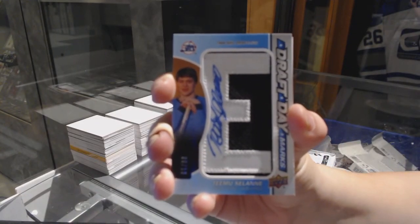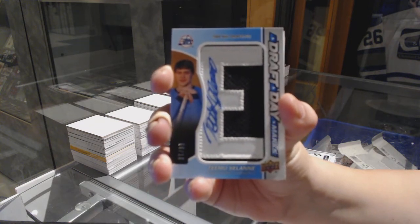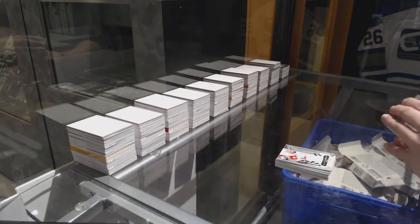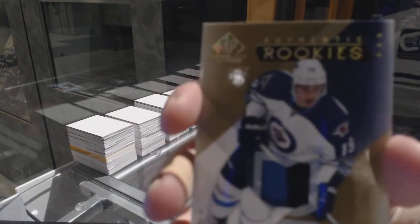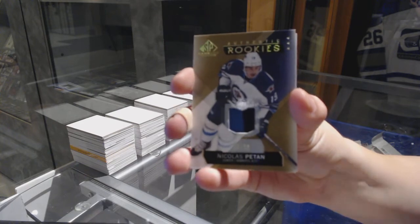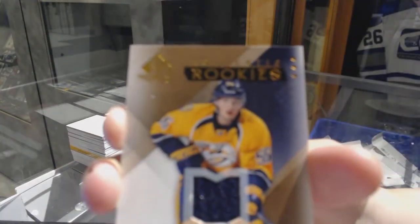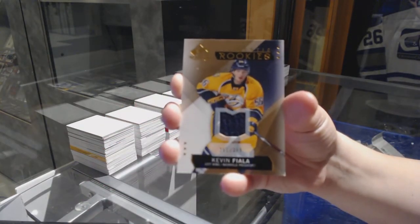Draft Day Marks numbered to 10, Timu Salani — that's kind of neato. Patch numbered to 99 for the Winnipeg Jets Nick Patan. And we finish off with a rookie jersey numbered to 399 for the Nashville Predators Kevin Fiala.